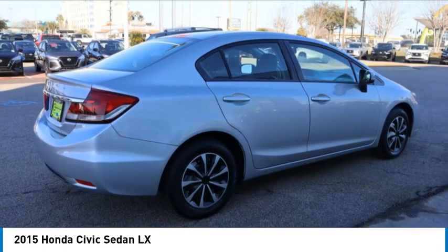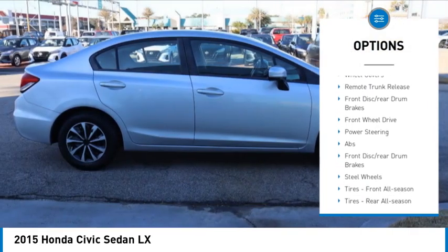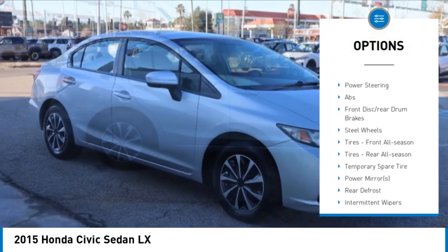Here are some of this vehicle's great options: tire pressure monitor, brake assist, traction control, stability control, daytime running lights, tires.